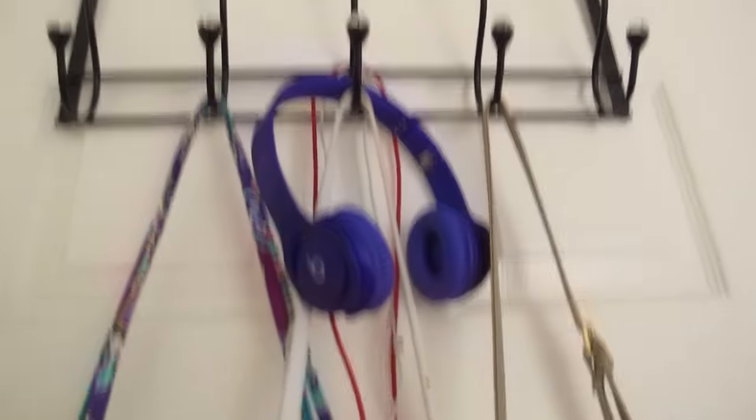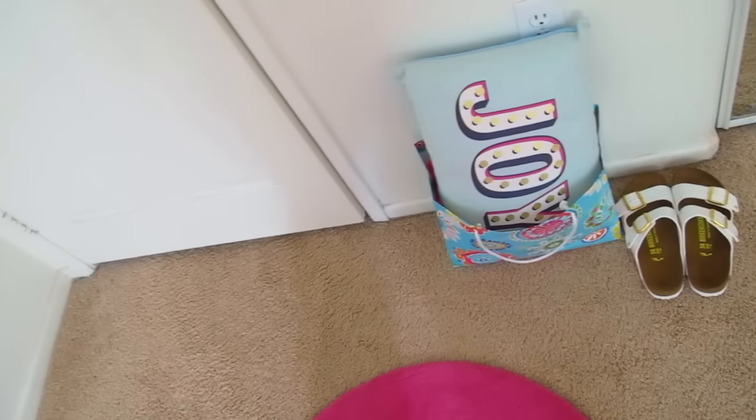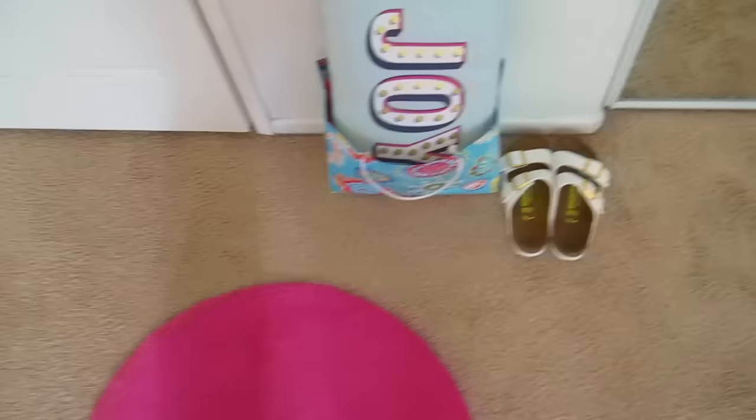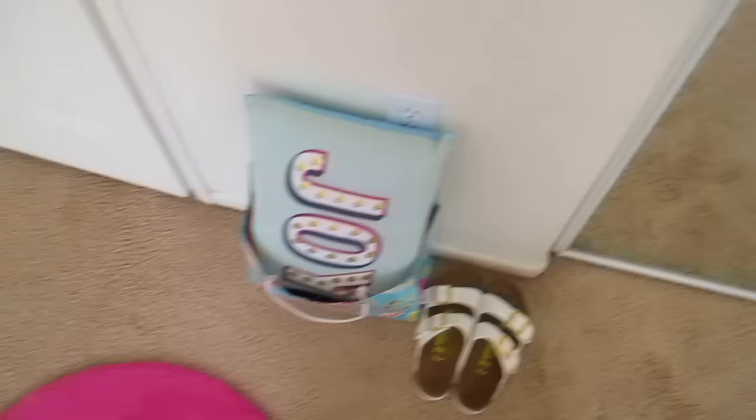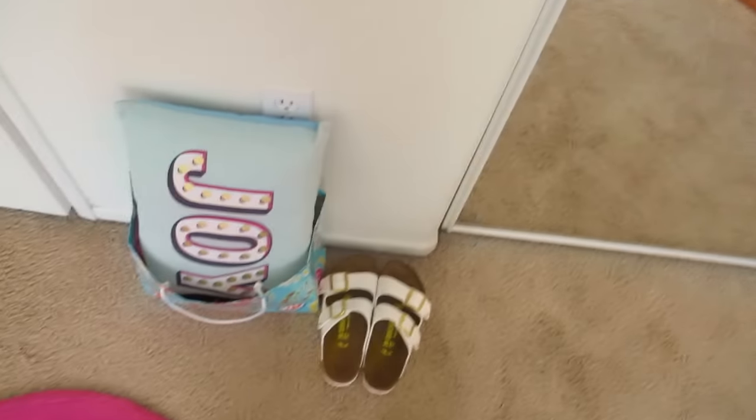I have my Beats Solos in purple, but I actually don't really use them because they just hurt my ears. And then I kind of have some of my Christmas presents here because I wanted to enjoy them a bit — I'm really thankful for them. I just wanted to leave them here so I could enjoy them. These are the ones I haven't really used yet. I'll do a Christmas haul if you guys want.